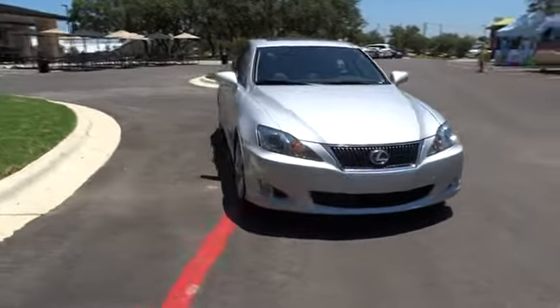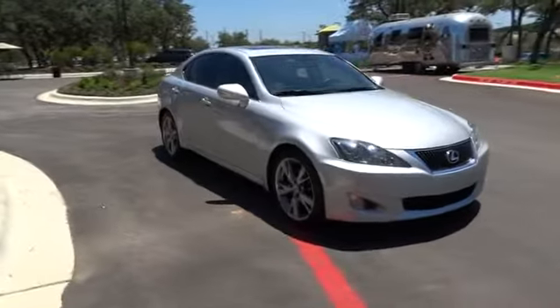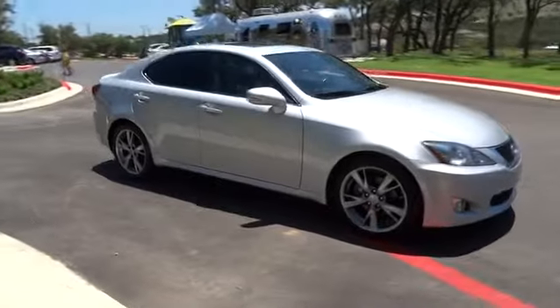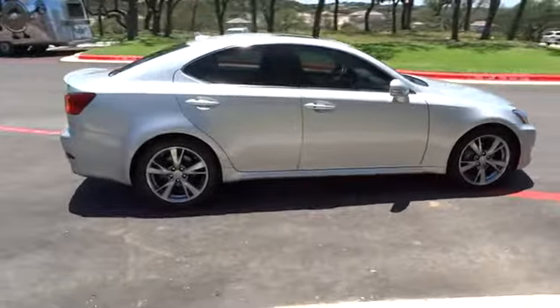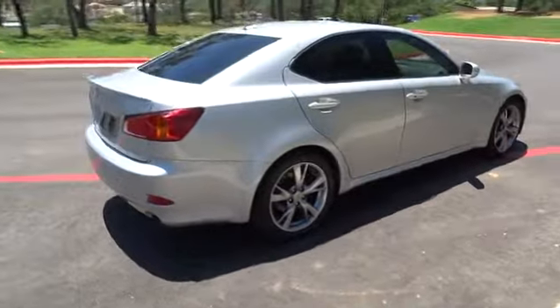The 2010 IS250. An interior and exterior design inspired by the world of competitive racing, the IS250's authentic performance and style are the hallmarks of this classy luxury sedan.